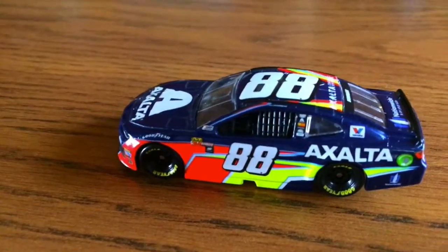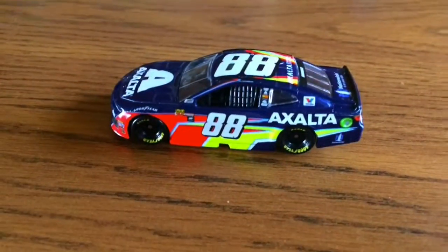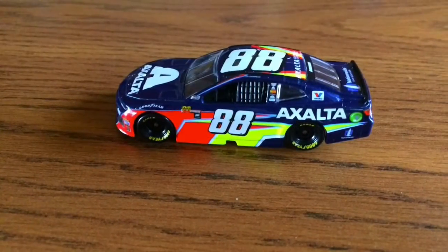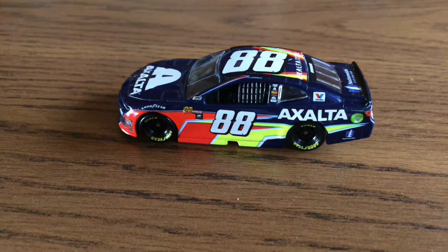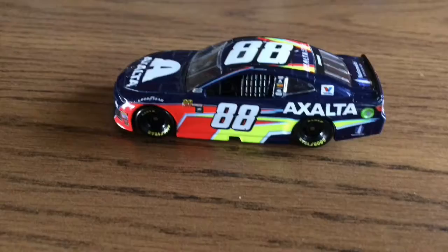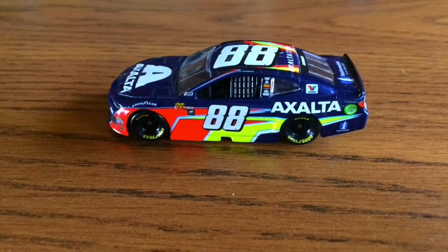That looks so much better. Let's look brighter — I should use that type more. Wow. Funeral. Non-funeral. Funeral. Non-funeral. Looks better like that. See you guys next time. Bye.